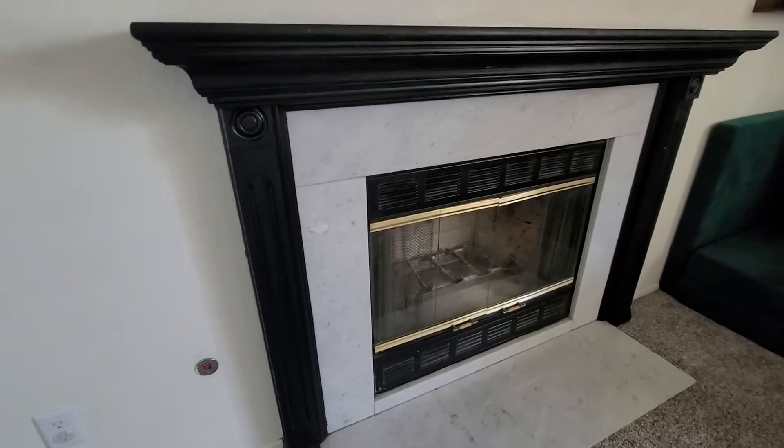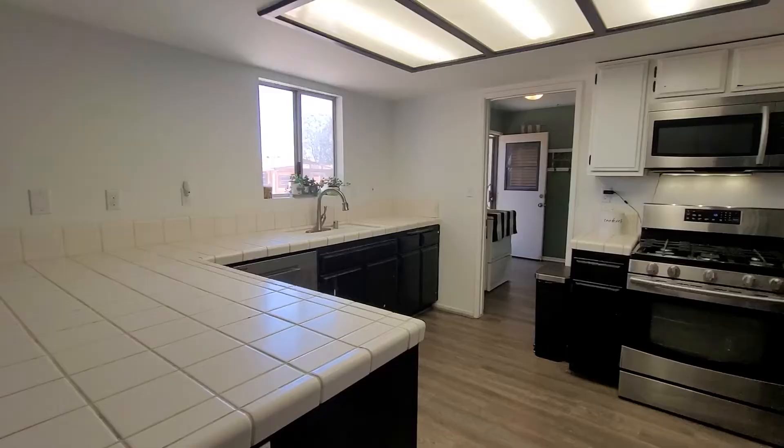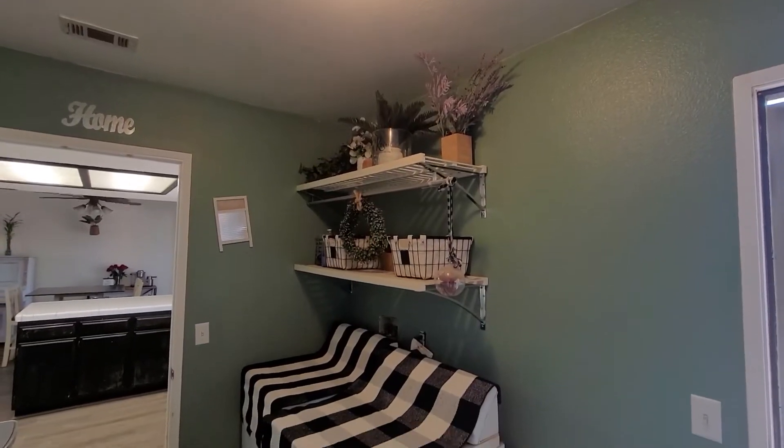It features a cozy fireplace, spacious kitchen, and indoor laundry room.